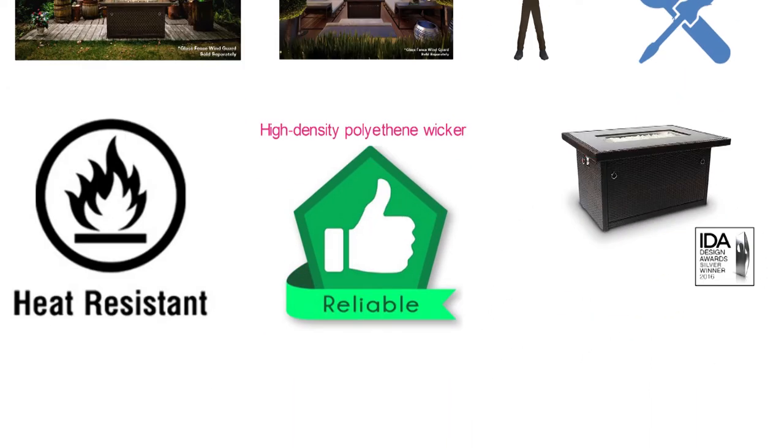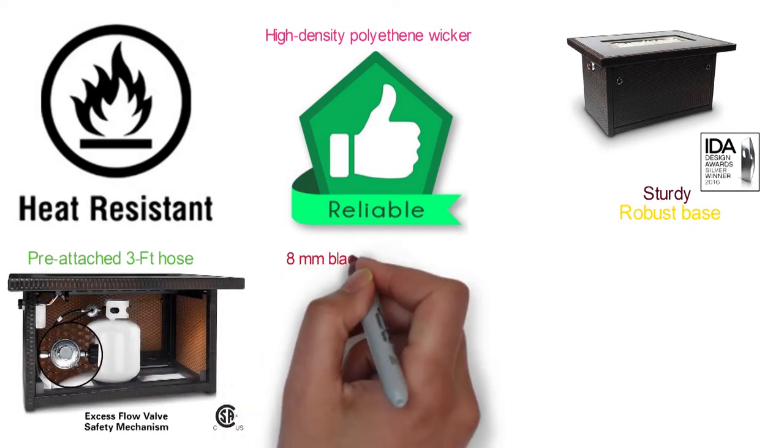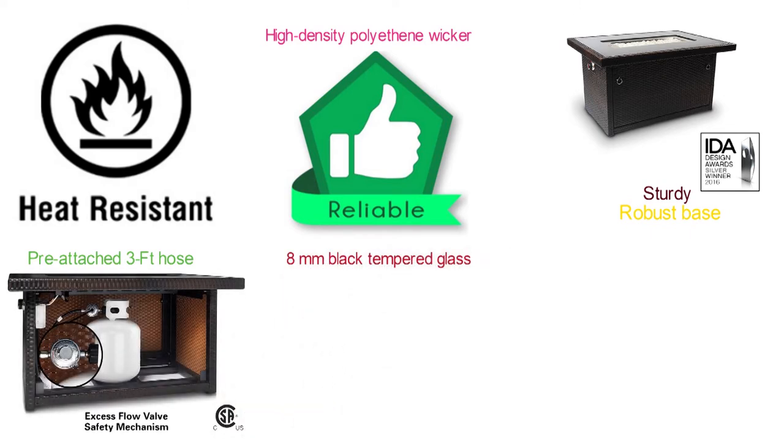The powder-coated aluminum frame construction features a sturdy and robust base. The unit includes a pre-attached 3-foot hose with regulator, 8mm black tempered glass tabletop, and a 15.5-pound decorative glass rock set.